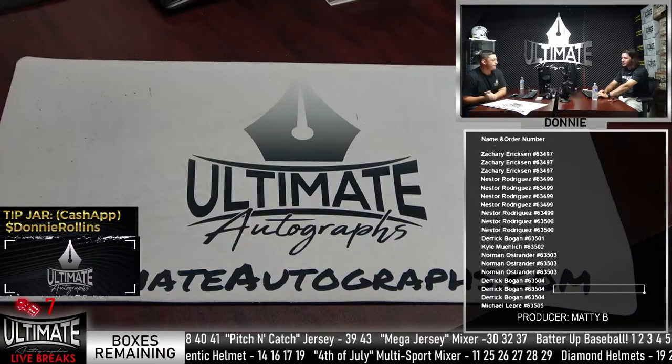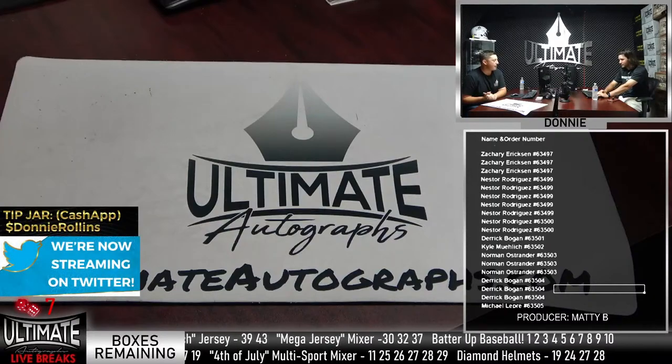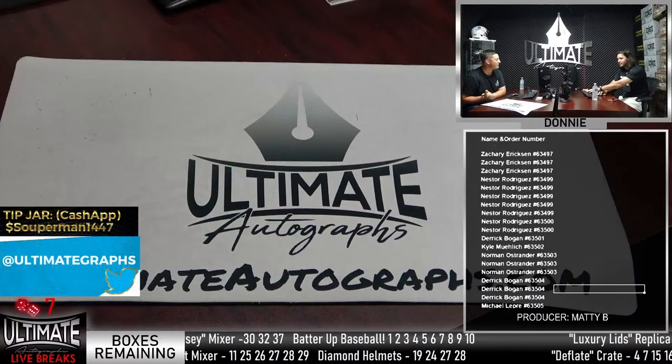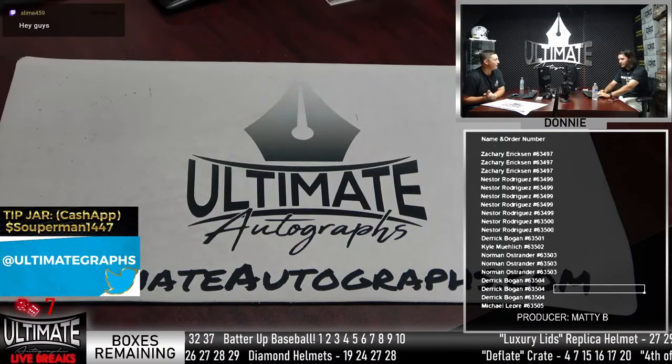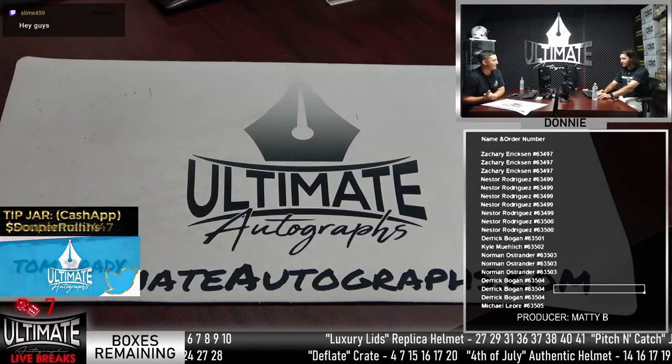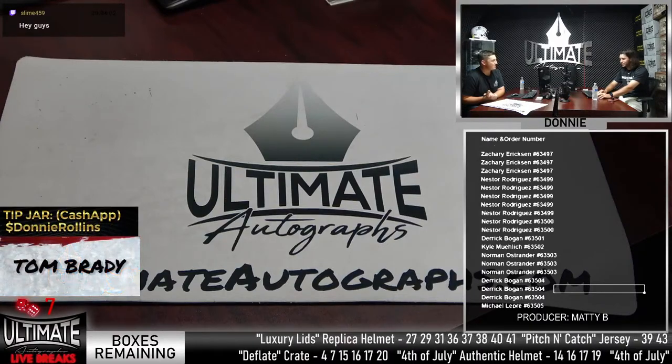Pitch and Catch sold out as soon as they went live. Donnie keeps accidentally calling Matt 'Dave' because he does shows with Dave every day. Matt says he'll take it as a compliment, but Donnie clarifies it was not meant that way, joking that Dave probably isn't watching.